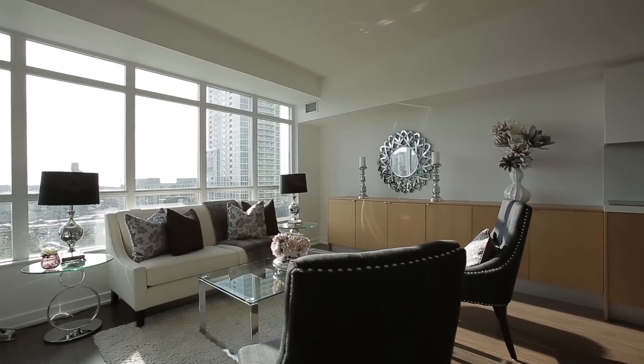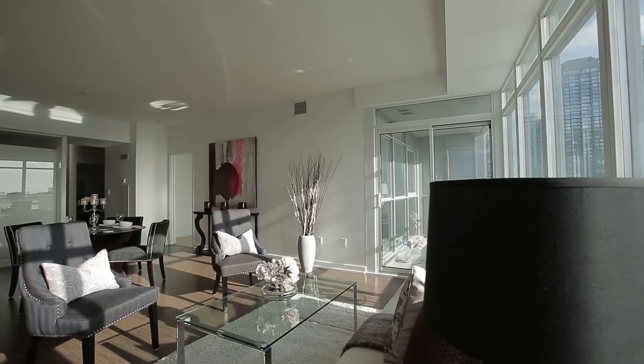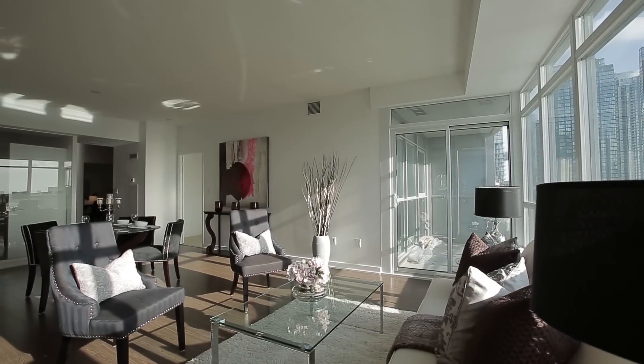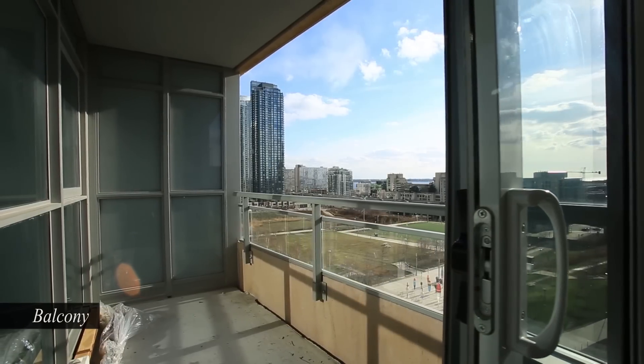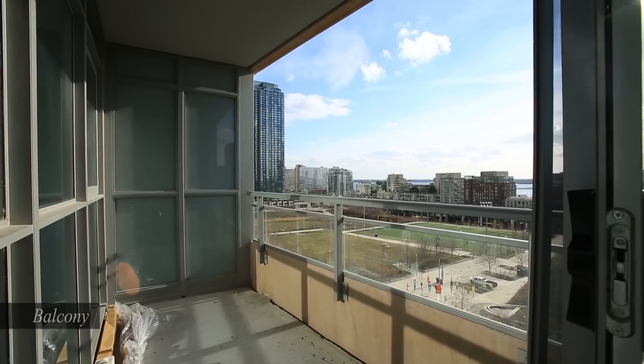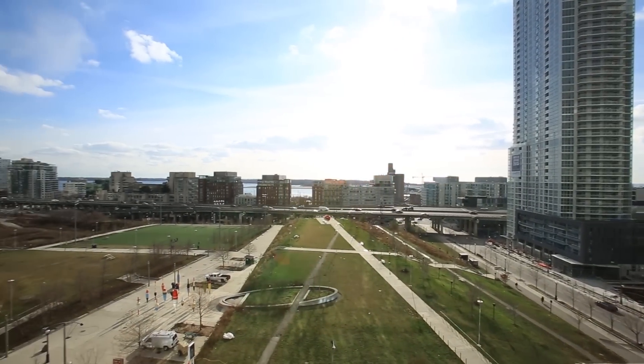151 Dan Leckie Way, Suite 1057, features approximately 1,000 square feet of well-planned interior space that's freshly painted and designer-decorated, with soaring nine-foot ceilings, floor-to-ceiling windows and panoramic, unobstructed southwest view.